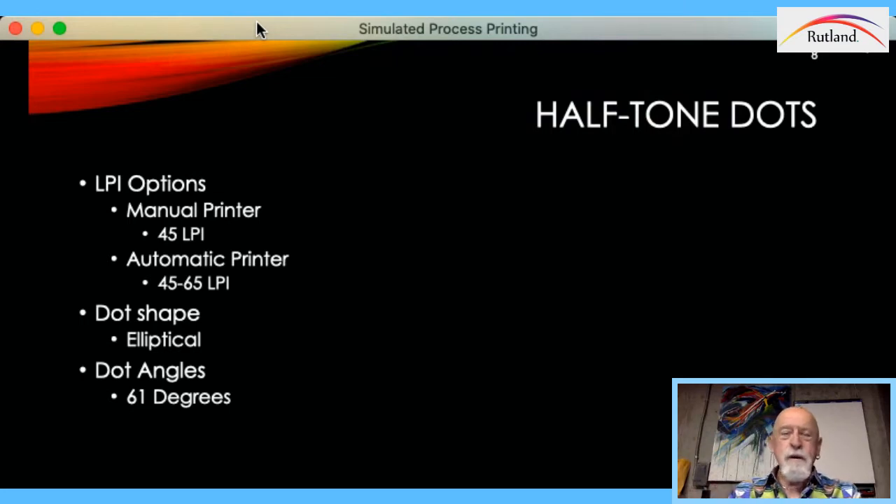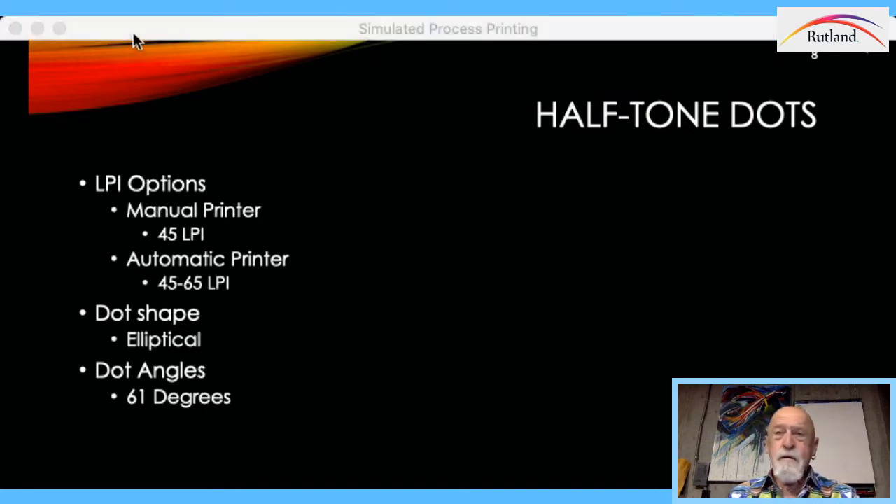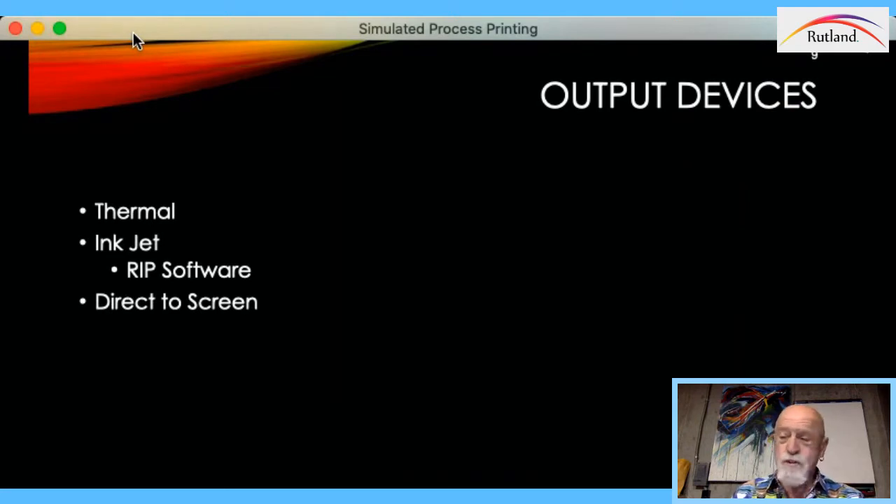If you're a manual printer, you want to work with about a 45-line halftone. On an automatic, 45 to 65-line halftone — you could go finer, but the higher you go, the greater the degree of difficulty. Unless you're looking to win awards, there's no real reason to go beyond that — Andy Anderson won tons of awards using 65-line halftones. I always work with an elliptical dot because it's more surface, easier to hold on screen, and you don't have as much dot gain. I've been using a 61-degree angle for everything — whether it's four-color process or simulated process, every color gets that same angle. If you have AcuRip, you're on a 22.5-degree angle, which works extremely well also.